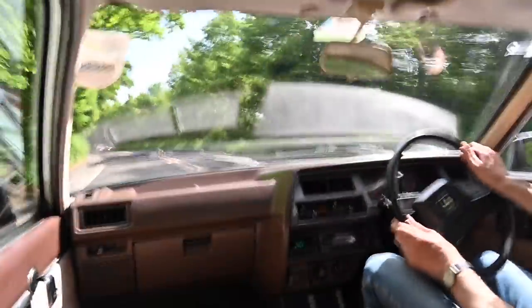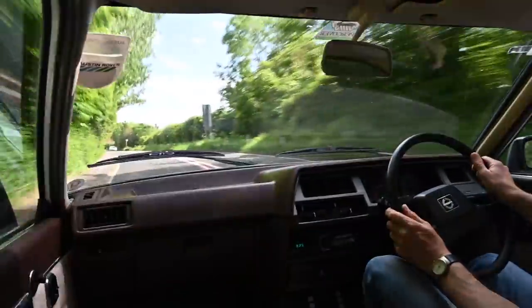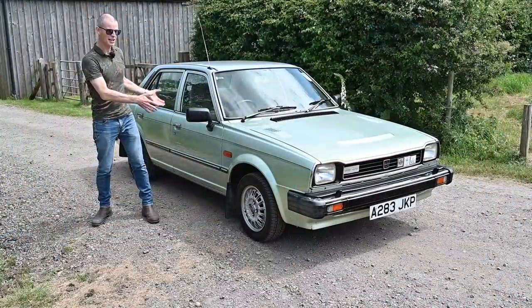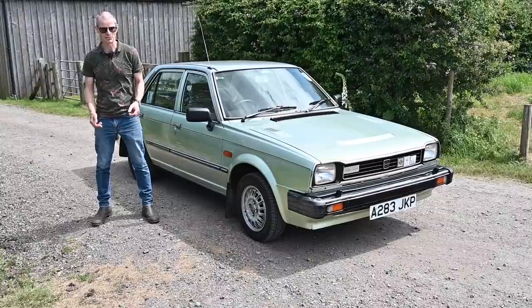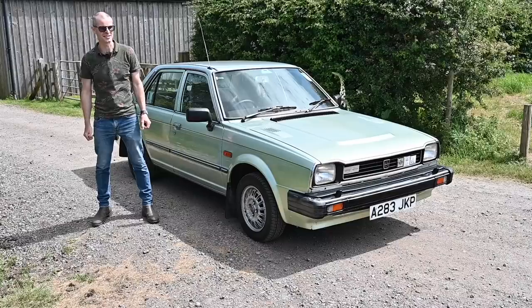Today I'm driving the very last model of Triumph ever released — the Acclaim. The last ever Triumph, the first Japanese car built in Europe, and one of the cars I regret not buying most of all when I had the chance as a daily.